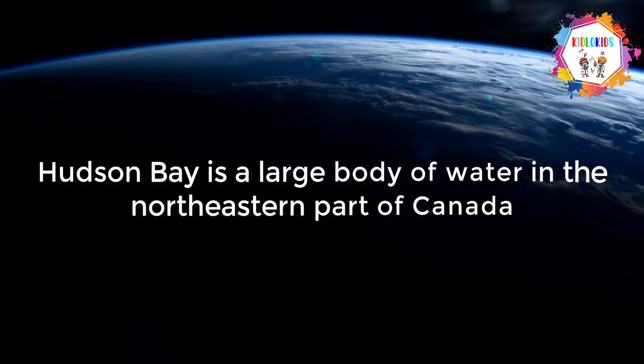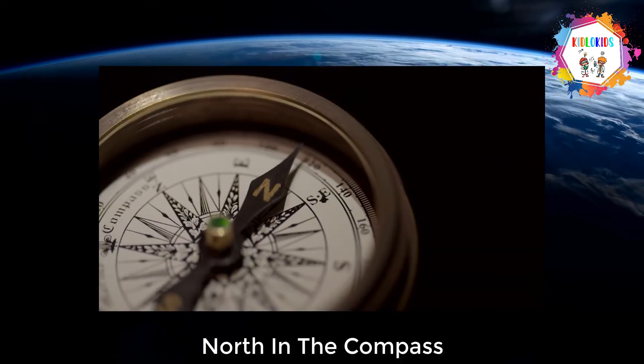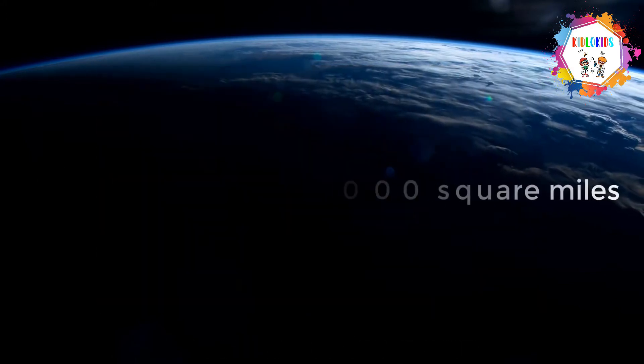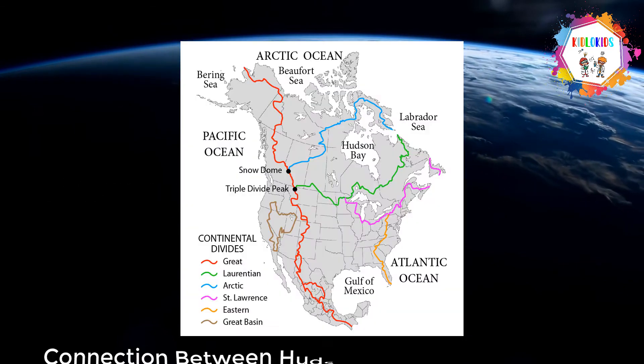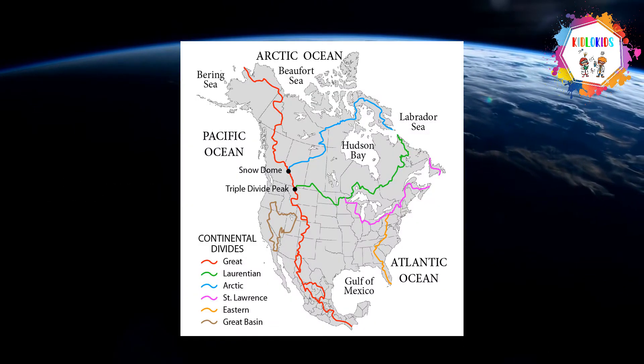Hudson Bay is a large body of water in the northeastern part of Canada. It has an area of about 500,000 square miles and is connected with the Atlantic Ocean.